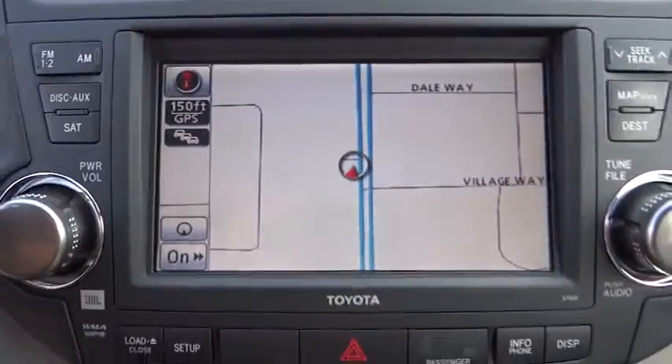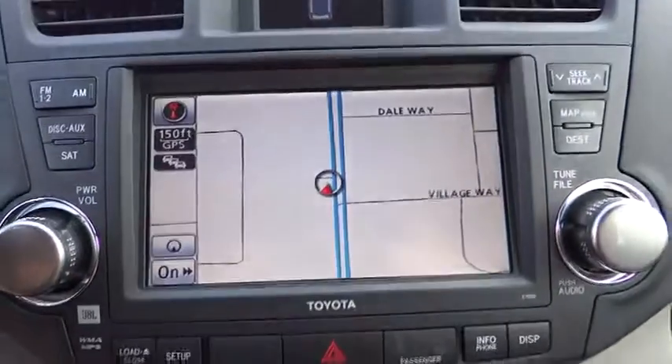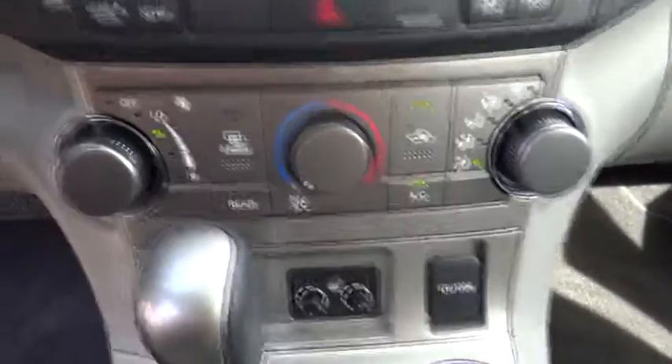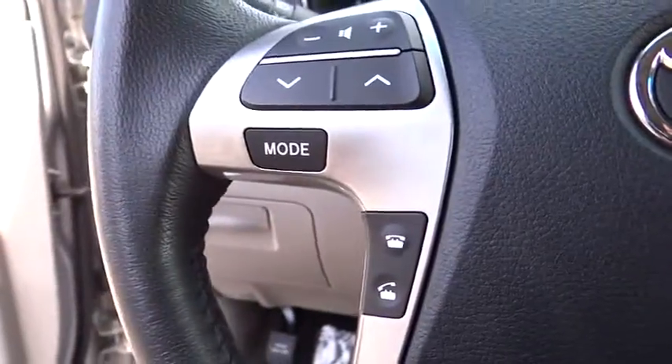PPO, keyless entry, four-wheel disc brakes, aluminum wheels, rear defrost, FWD, universal garage door opener, AM FM stereo radio, bucket seats, trip computer.